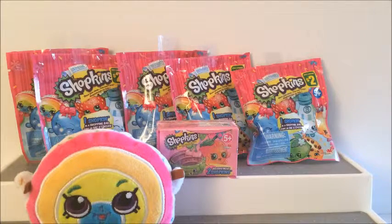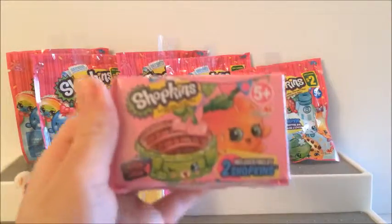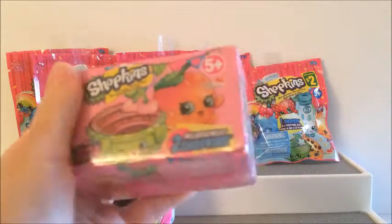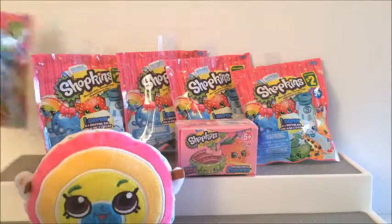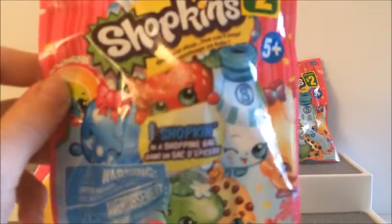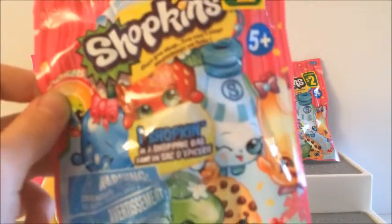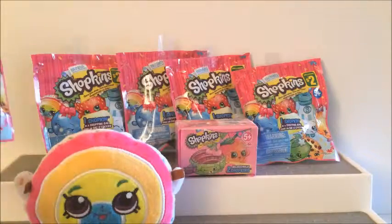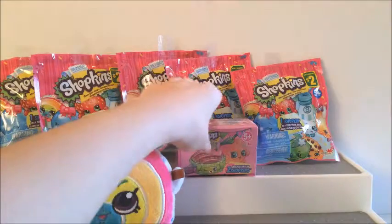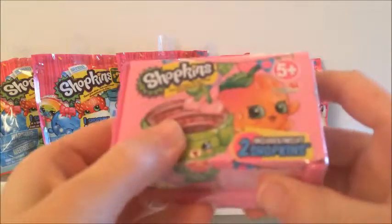Hi everyone and welcome back to Julia's Toy Corner. Today we'll be opening up some Season 4 Shopkins that come with two Shopkins inside, and then we're going to be opening five Season 1 Shopkins that come with one Shopkin in a shopping basket. First we're going to be opening up Season 2 Shopkins.